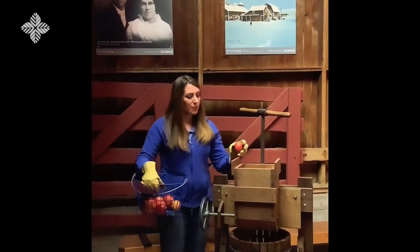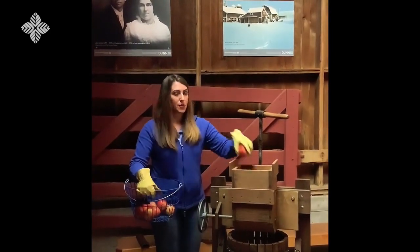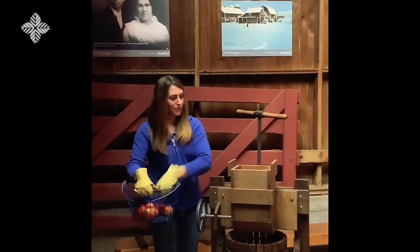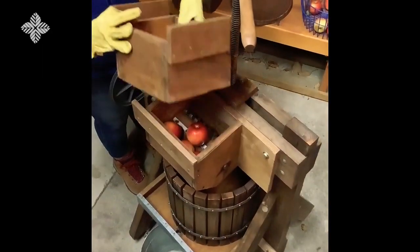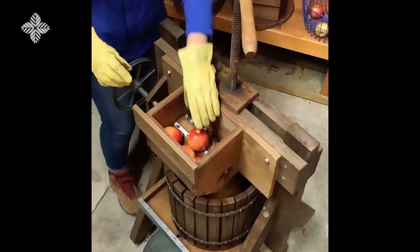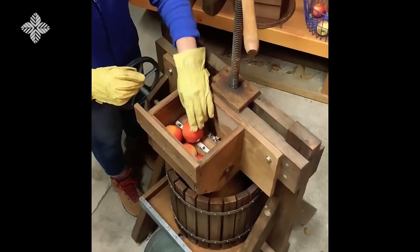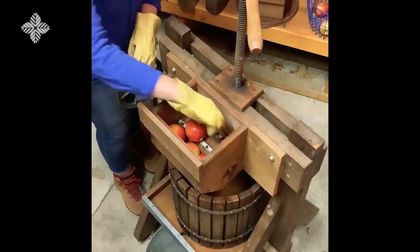At the top of the cider press, we put the apples in, and we're going to need a lot of apples to make the cider. To take a closer look, we're going to remove the top piece. Now we can see the apples have fallen into this part with a wooden barrel and metal teeth attached.